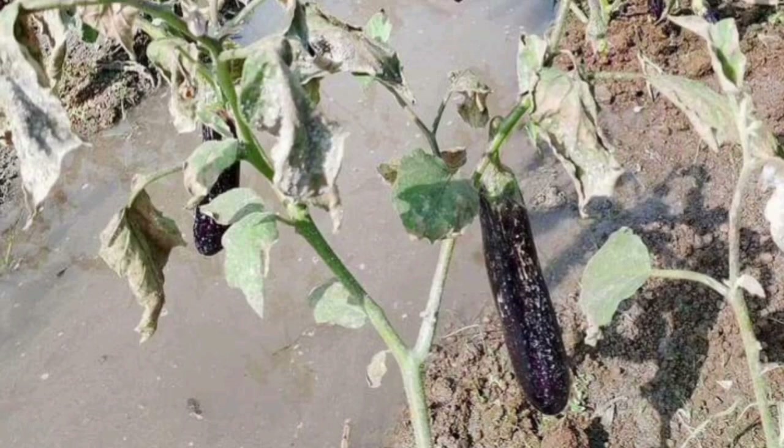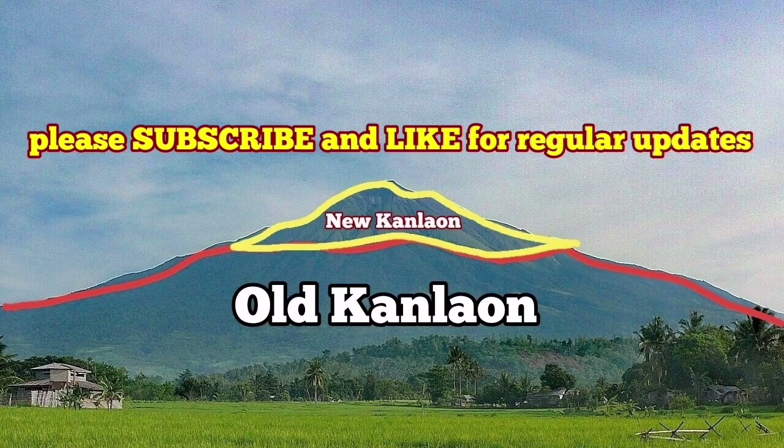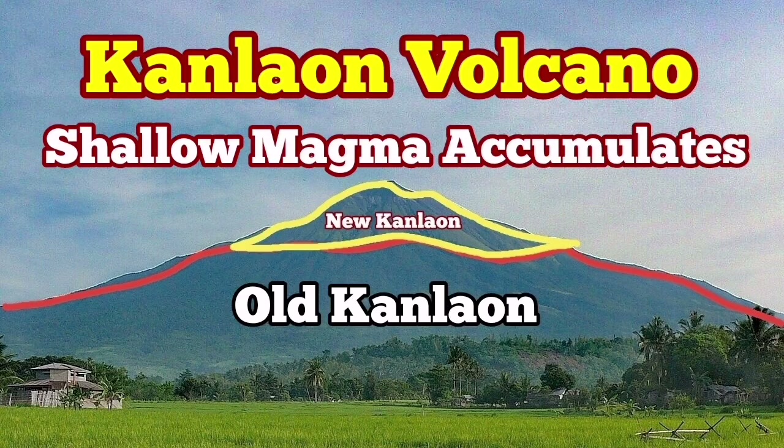The latest eruption this year created a lahar and damaged the properties and crops of the people nearby. This is a volcano which is quite dangerous and we have to keep watching it. There is evidence of magma accumulation underneath, and it is possible that we may have magma at a shallow depth.